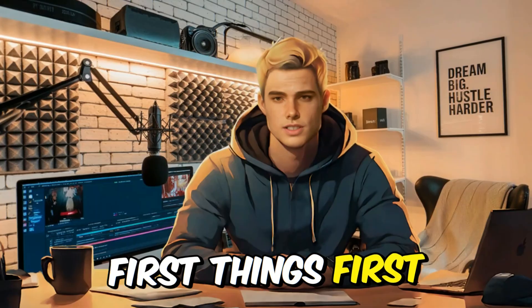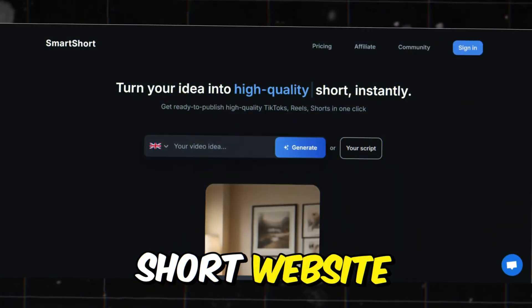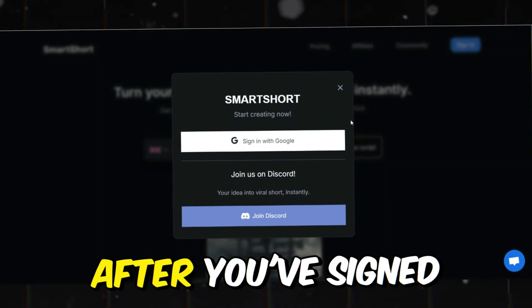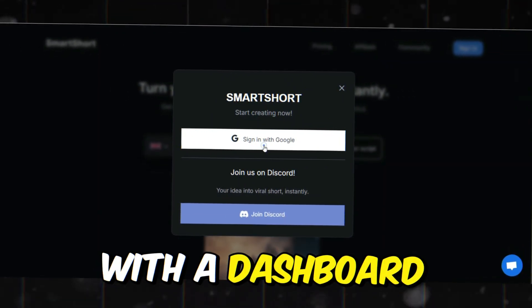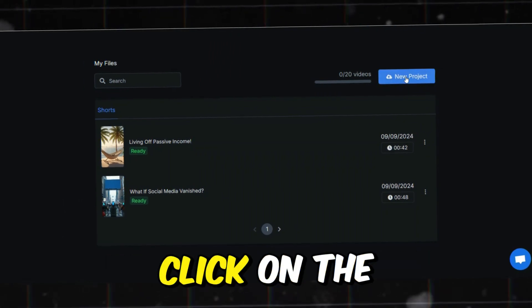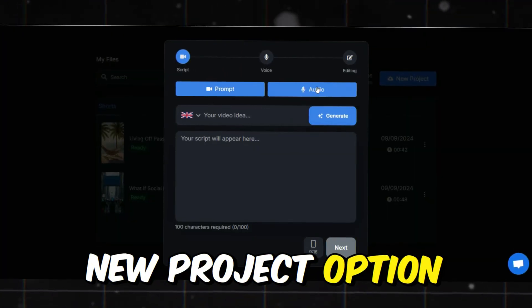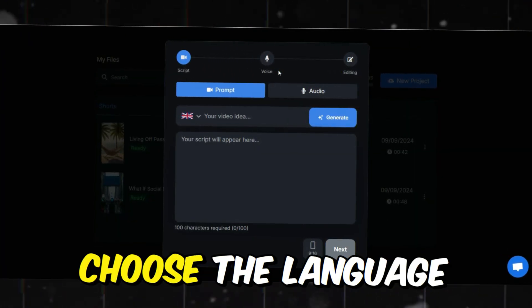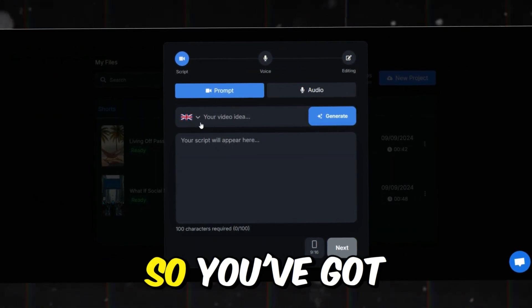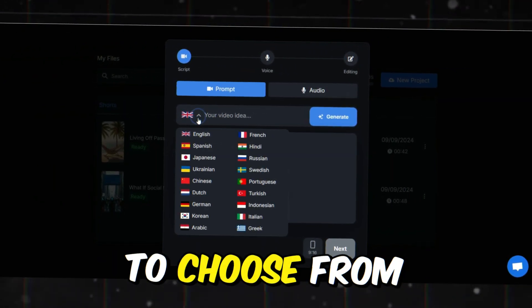First things first, you'll need to visit the SmartShort website — I'll drop a link in the description below. Once you're there, sign up for an account. After you've signed up, you'll be greeted with a dashboard that makes navigating the site a breeze. To start creating your video, click on the new project option. This will take you to a screen where you can choose the language for your video — they offer around 15 languages, so you've got plenty of options.